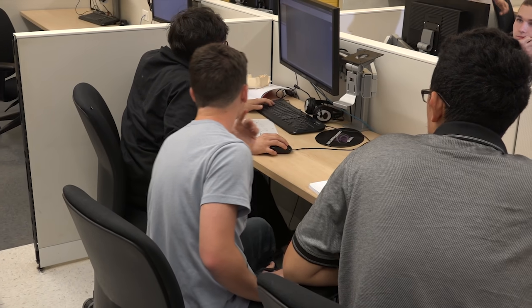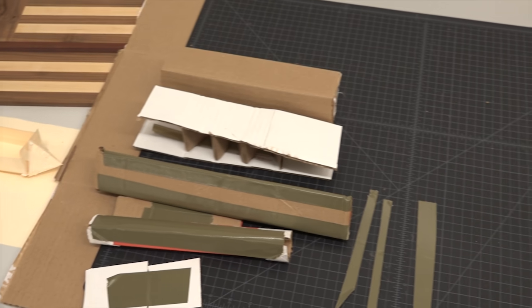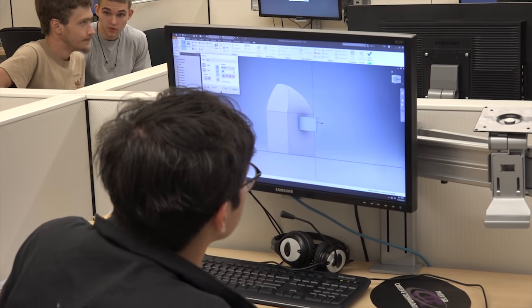The cardboard regatta is basically the competition of all competitions. Here at CTC, our engineering class will be hosting a race where teams of three are making cardboard boats that are going to compete in the CTC pool.